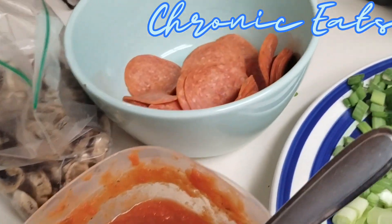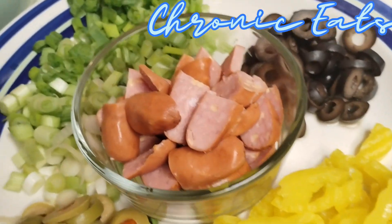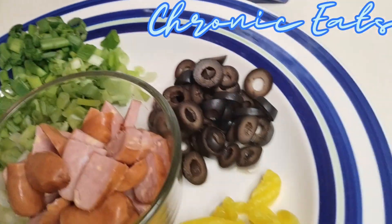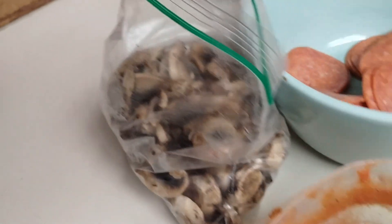Got all this stuff — the most important one being the pepperoni. We got some little smokies over here, got the mushrooms over here too. You know what the names are, right?